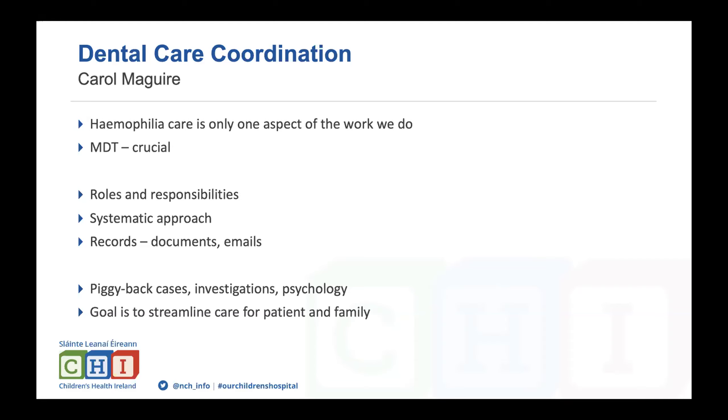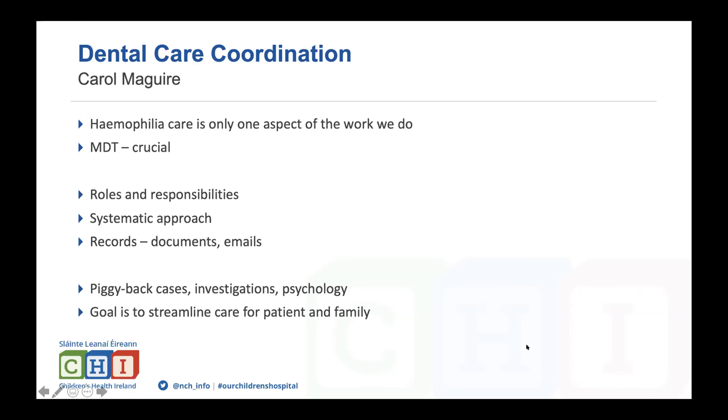Piggyback cases are done jointly — for example, tonsils, adenoids, and teeth together, or ear exams combined with dental work. Psychology is sometimes involved for needle-phobic children. The overall goal is to streamline care, keeping simple treatment close to home and making complex care at Crumlin as easy as possible to navigate.